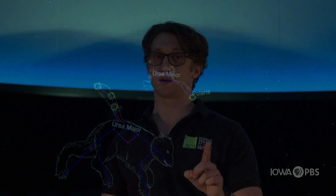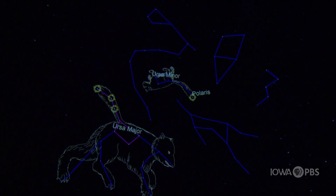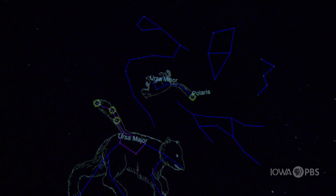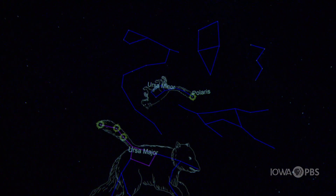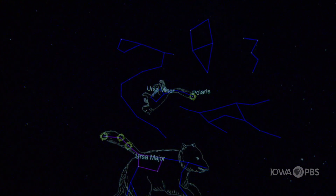Ursa Major means the big bear, so Ursa Minor means the little bear. Its tail is also stretched out because it got thrown into the heavens the same way that Ursa Major did — by its tail. Now, these two constellations are two of six circumpolar constellations. As I accelerate time, you'll notice that these six constellations go in a circle around Polaris — hence the name: circum, circle, polar, Polaris. These six constellations you can either see in their entirety or partially regardless of the season, unlike seasonal constellations.